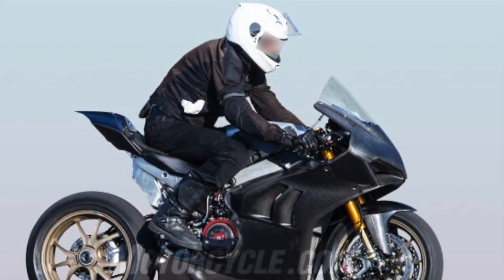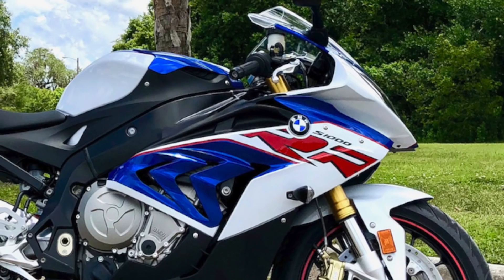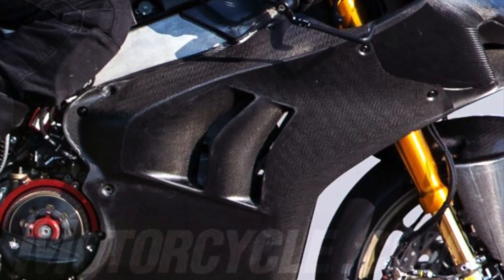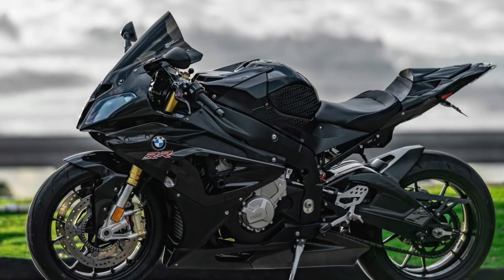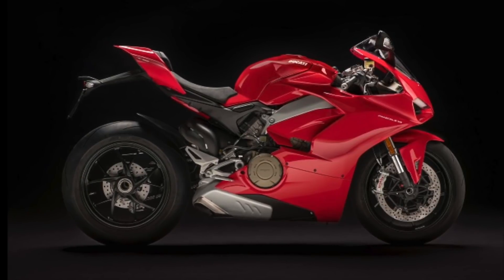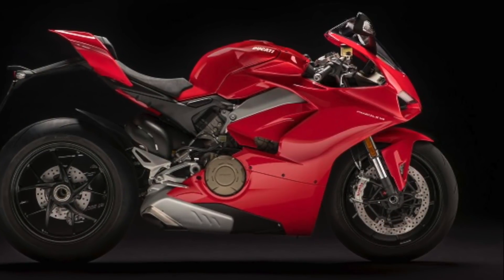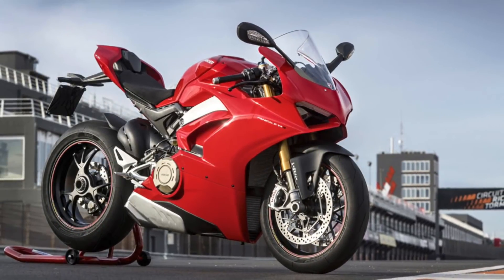Right off the bat we can see the V4R has a different fairing design with a pair of gill-like cutouts on the side, eerily similar to its rival counterpart, the BMW S1000RR. We can only see the right side, but we'll assume the left side matches. Unlike the gills on the BMW S1000RR, the openings are further forward than the single gap on the 1103cc Panigale V4, and we're curious whether this is for aerodynamic purposes or for heat dissipation.